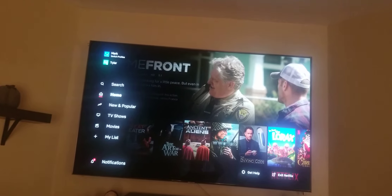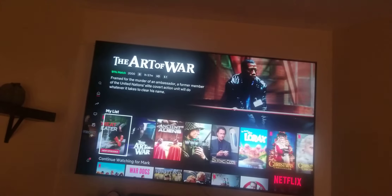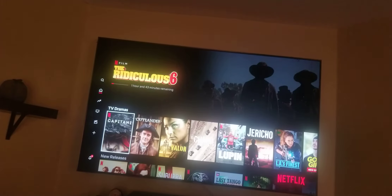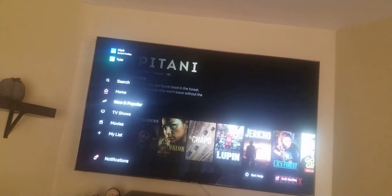This is my list here. You've got different movies you can go through, stuff like that. You got My List, Continue Watching. Let me exit out of this real quick.